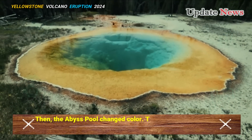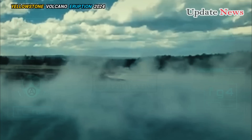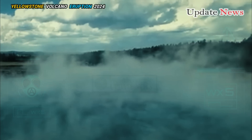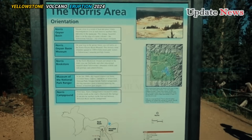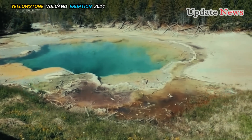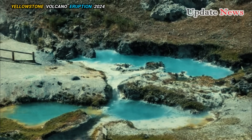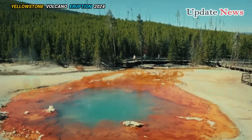Then the Abyss Pool changed color — the dark greenish-black water turned a brilliant blue. The color change is a sure sign of a temperature change in a hot spring. Morning Glory Pool in the Upper Geyser Basin near Old Faithful had a similar brilliant blue color until its outlet became clogged with coins and other debris, which lowered its temperature and changed its color.